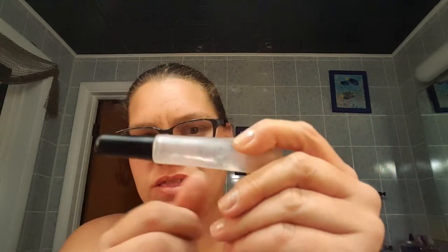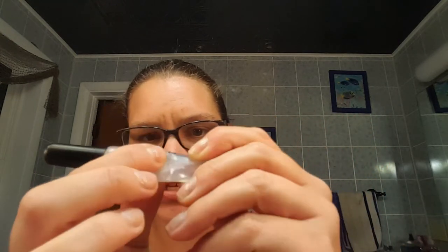Still holding on the ELF liquid lipstick remover, still holding on. I used it a few more times because I had that red in the project this month, but that one is still holding on. Still good, still everything.